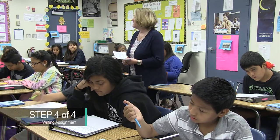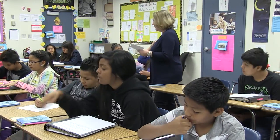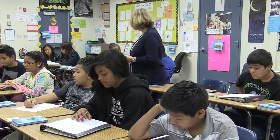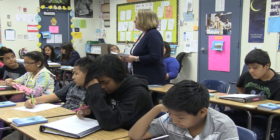I want you to do a quick write. And please remember, a quick write is not a five-paragraph essay. I want your quick write to be one paragraph. And if you look at number four, it says: using words and phrases from the group discussion, write one paragraph about the topic.